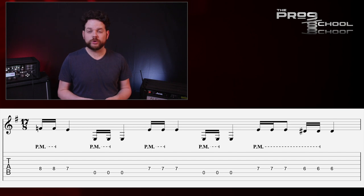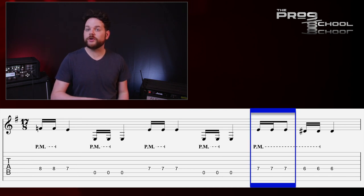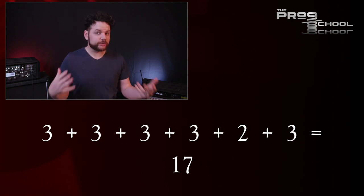This is entirely made up of groups of three and two eighth notes — the groups of three being two sixteenth notes followed by a quarter note, and the groups of two being two sixteenth notes followed by an eighth note. The whole thing goes as follows: 3-3, 3-3, 2-3, which equals 17.